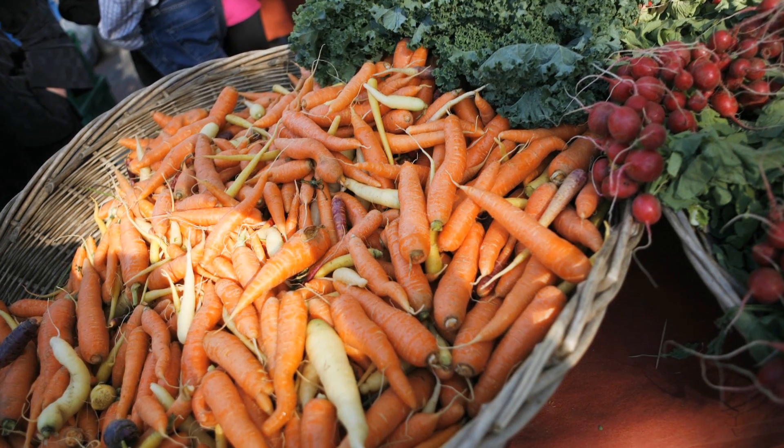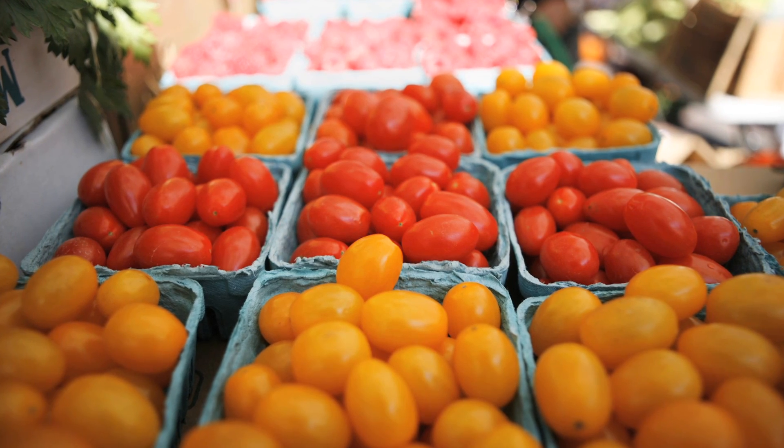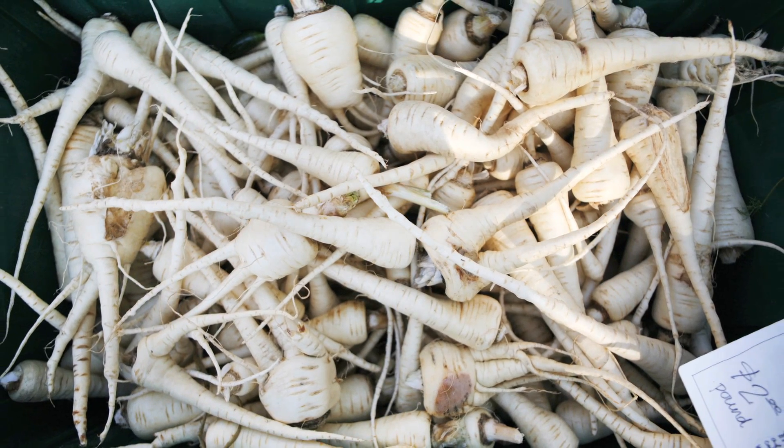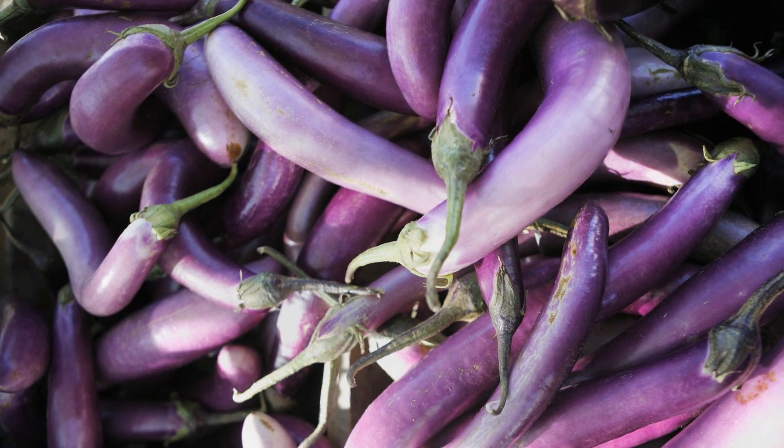Sunlight on freshly picked carrots, the bright pink of sweet beets, reds and yellows of grape tomatoes, snowy white parsnips, perfect orange pumpkins, and the purples and lavenders of Japanese eggplants.